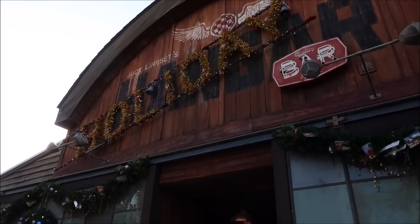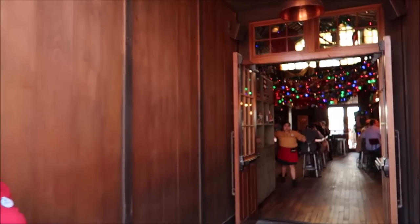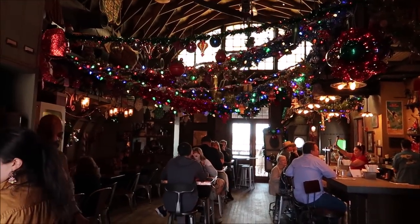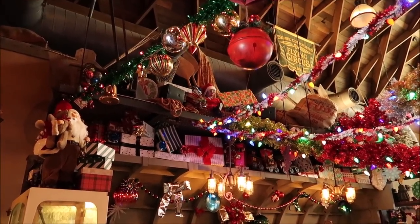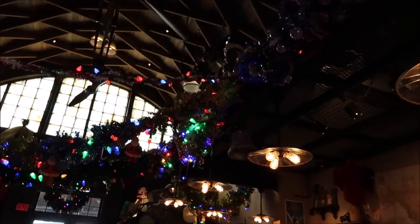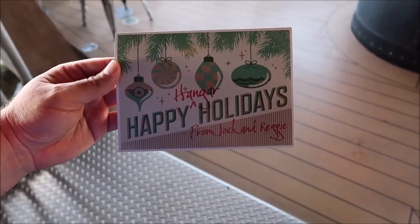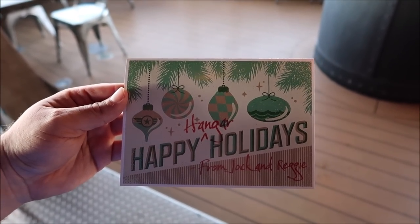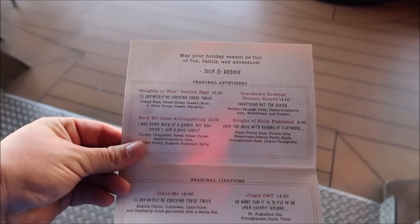Here we go — it's time to head into the Holiday Bar, and look how festive it is in here! Merry Christmas, I love it. You can see the lighting already, the music — it's seriously a good time. Look at all these decorations and the presents up there. There's a ventriloquist Santa Claus there, which is a little creepy but funny. Here is a look at the Hangar Happy Holidays menu from Jock and Reggie. Let me know in the comments if you know who Reggie is — it's always a fun trivia question.